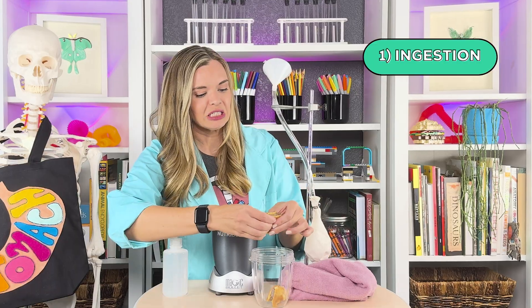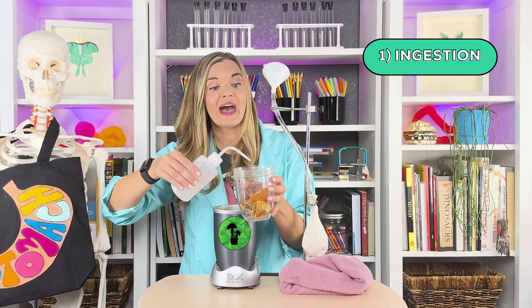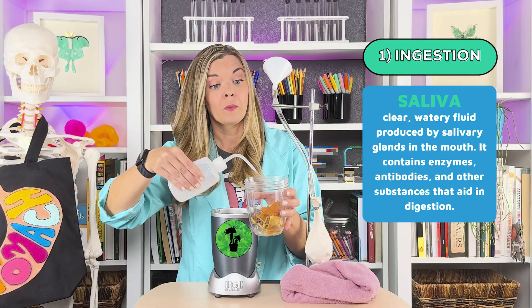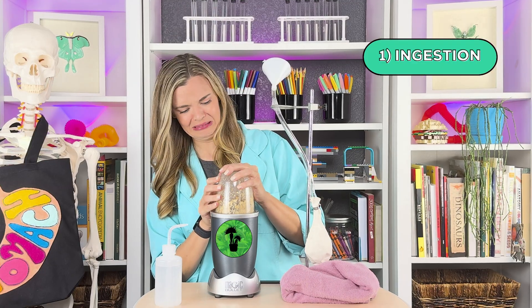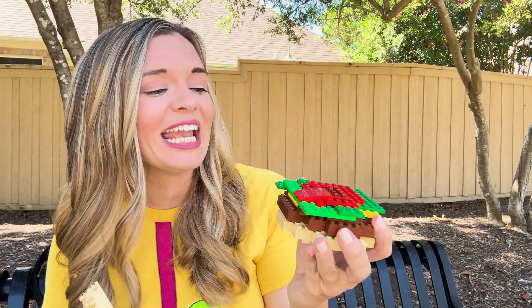The digestive process begins with ingestion. We use our teeth to bite, tear, and chew up food. That mixture is then combined with our saliva. We've already begun to break things down, but our bodies can't use this yet — it's just still too big.